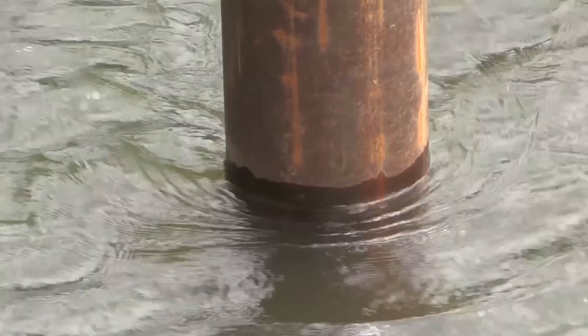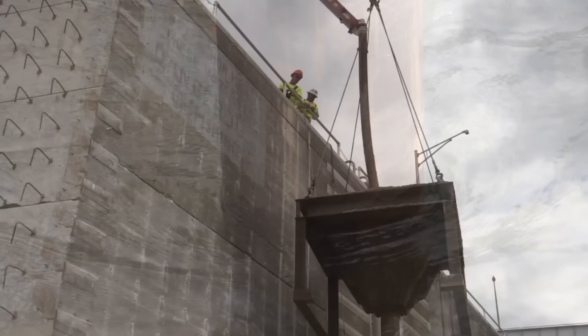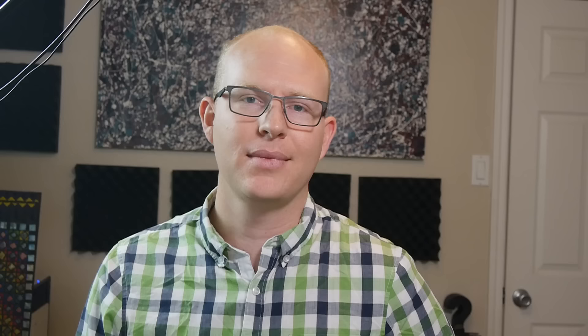Whether the construction site is on the bottom of a lake or river, or simply located in a floodplain and only at risk during extreme weather, engineers and construction contractors put a significant amount of thought into the feasibility and cost of managing water. This video can only scratch the surface of a topic as varied as the types and locations of construction sites across the world, but hopefully it gives you a better understanding of how we build infrastructure around water.